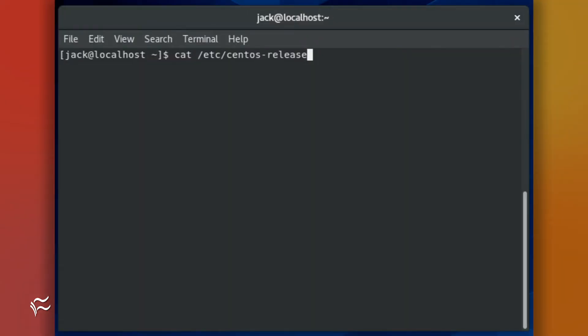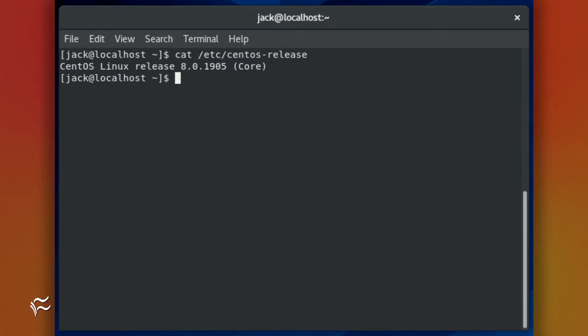If you're one of those early adopters, you're going to want to make that upgrade from 8.0 to 8.1 right away. If you're not sure what release you're on, you can always check with the command cat /etc/centos-release. If you've not already updated, the results of the command should be CentOS Linux release 8.0.1905 Core. What you want to see is 8.1.1911 Core.